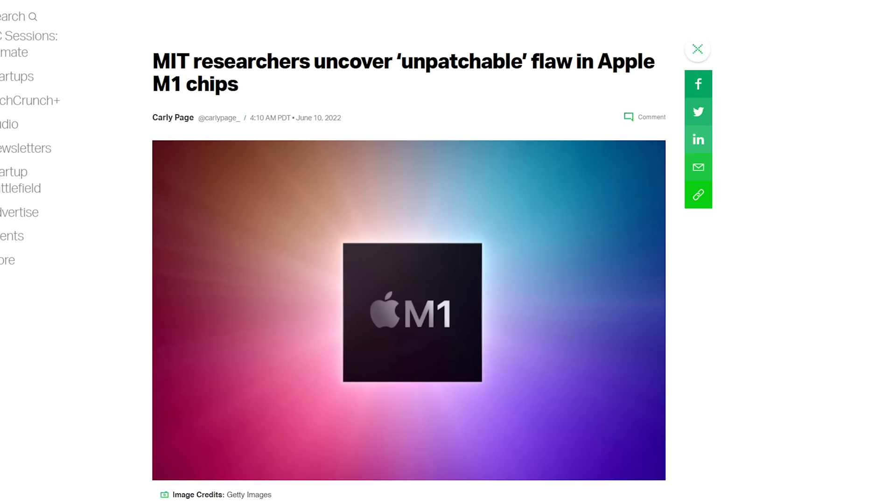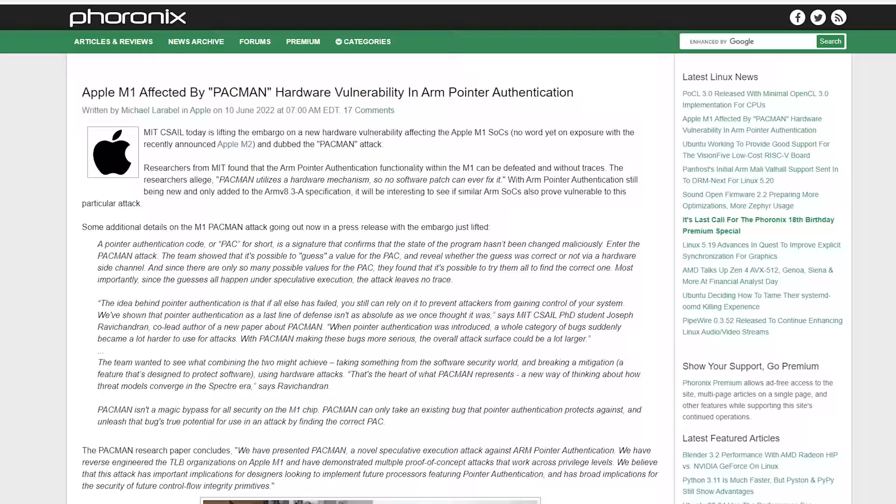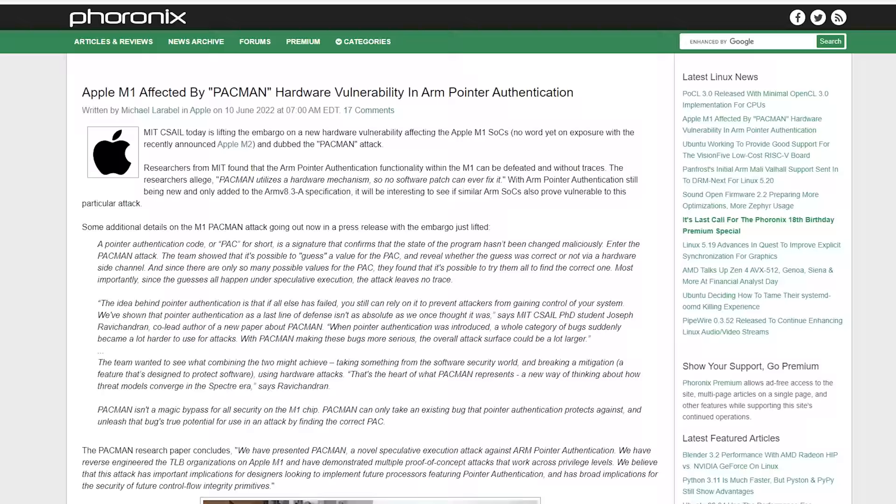Quick Bits don't care what you think, but they do care about what you say — please be respectful. MIT researchers have discovered an unpatchable flaw in Apple's M1 chips, somewhat similar to the Spectre and Meltdown exploits found in x86 chips. Apple thanked the team for finding the flaw but didn't seem too worried — probably too busy rolling around in their giant piles of App Store money. Another reason to buy M2.